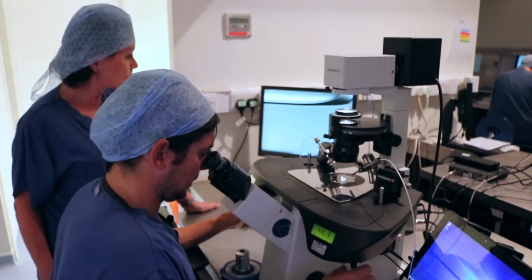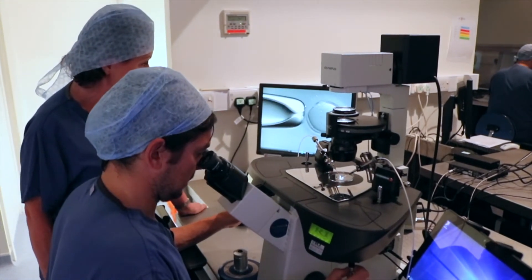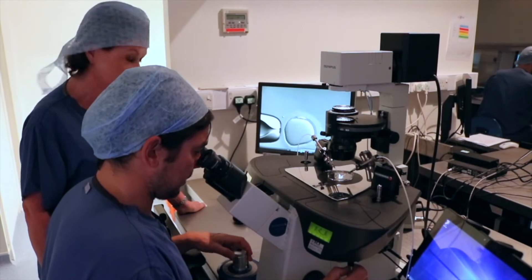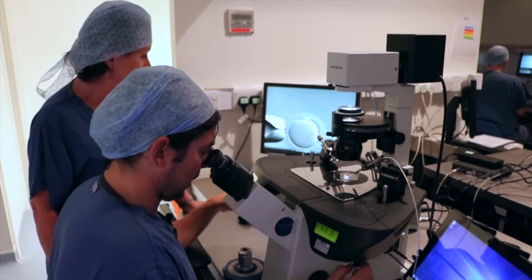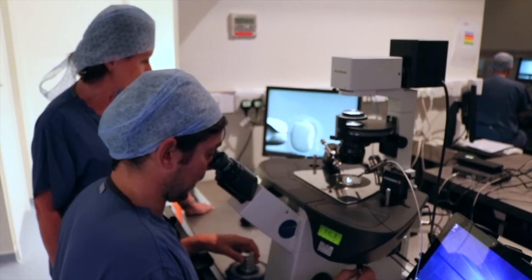So Rob, in terms of embryology, how do you choose which egg to use for ICSI? Well, when we collect all the eggs we don't know how many are mature. You can only inject a mature egg, so once we've collected them we remove all the surrounding cells and identify which ones are mature.